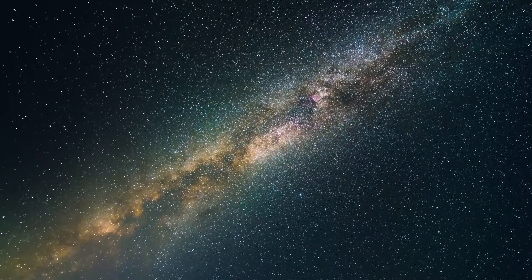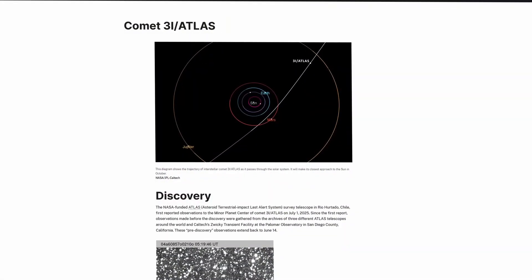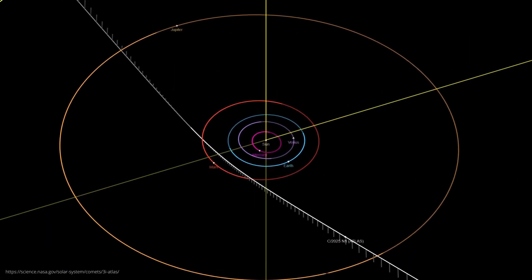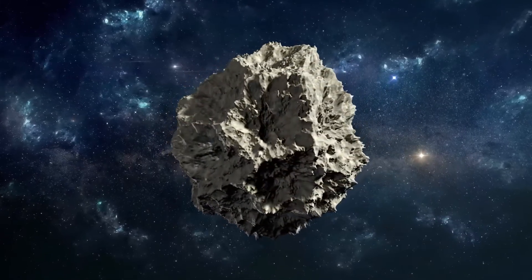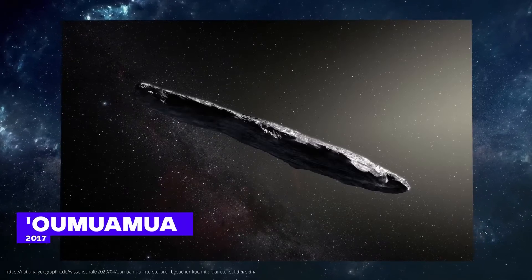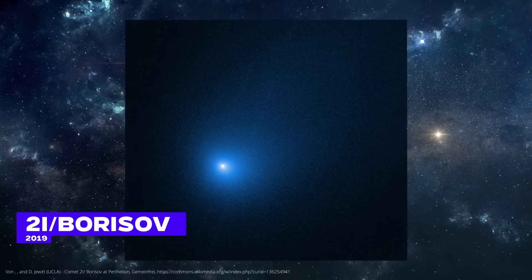This orbit suggests that the object originated from outside the solar system — from the interstellar expanses of our Milky Way galaxy. NASA has now officially confirmed the object's interstellar origin and named it 3i Atlas. The '3i' stands for 'third interstellar,' as it is actually only the third known visitor from interstellar space ever discovered, after the famous Oumuamua in 2017 and comet 2i Borisov in 2019.